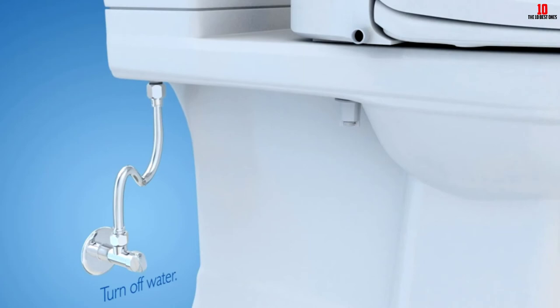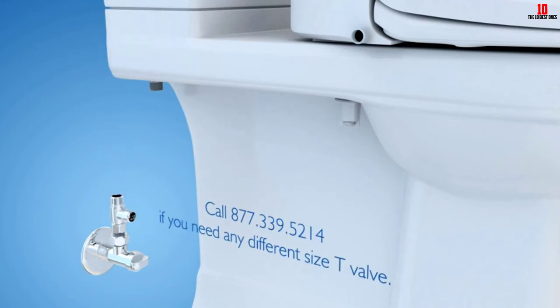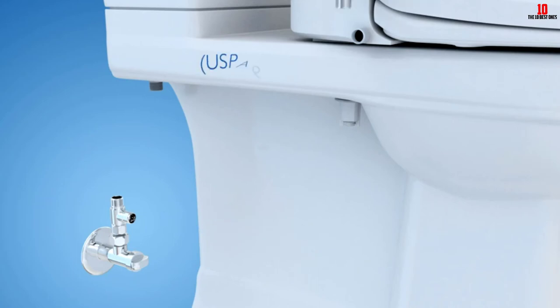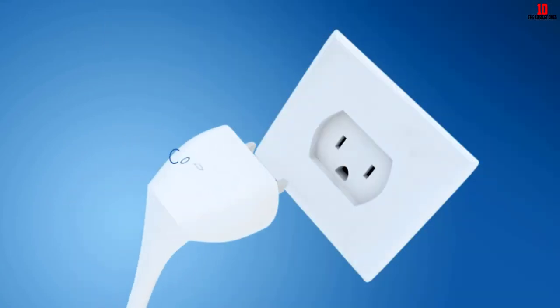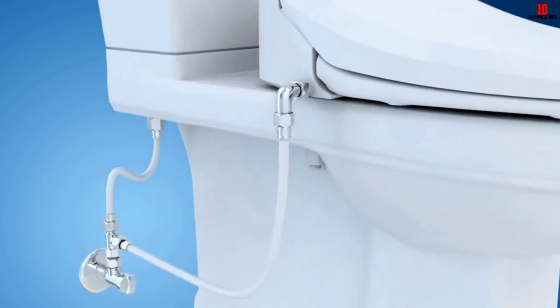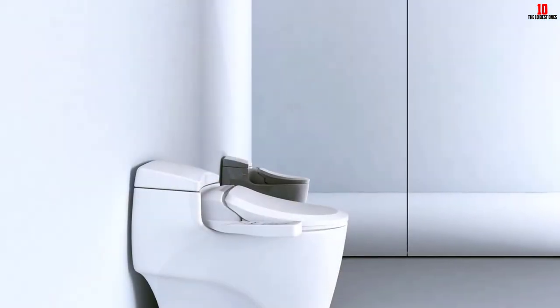It features tank-heated water, giving you a steady and consistent temperature without sudden changes. The seat is heated too for added comfort and luxury. One thing we particularly like is the control panel — despite the seat's many functions, the panel is uncluttered, easy to understand, and intuitive to use. Just about anyone will be able to operate it.